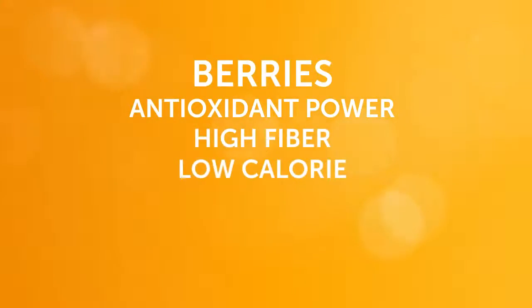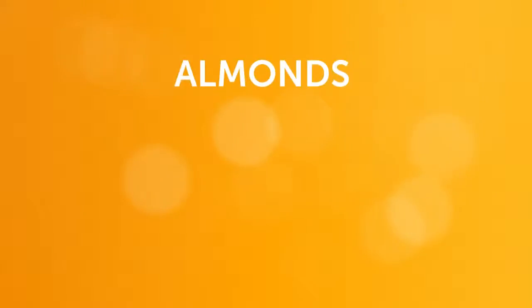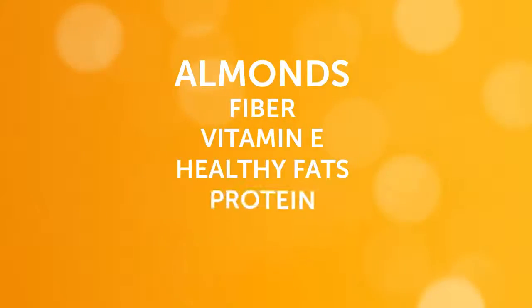Scientists continue to study berries for their antioxidant power. These high fiber, low calorie fruits are a great way to start your day. Almonds are a good source of fiber, vitamin E, healthy fats and protein, and they make a crunchy addition to any meal — but just eat a few.